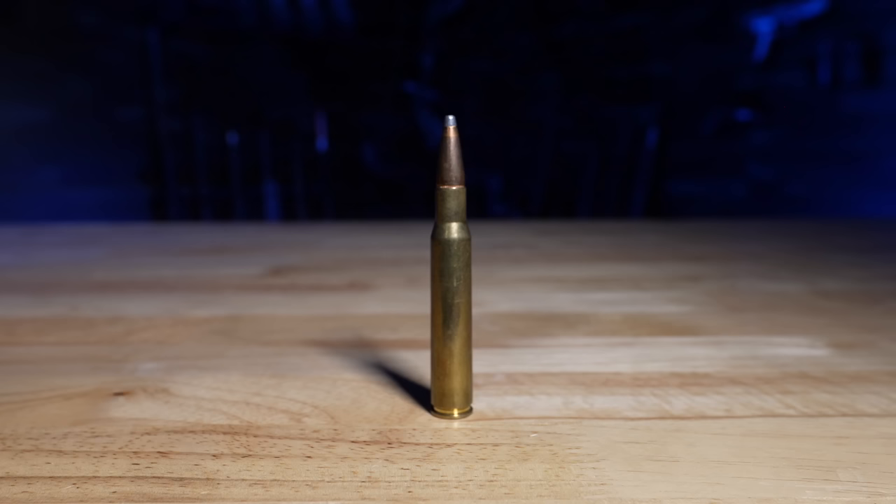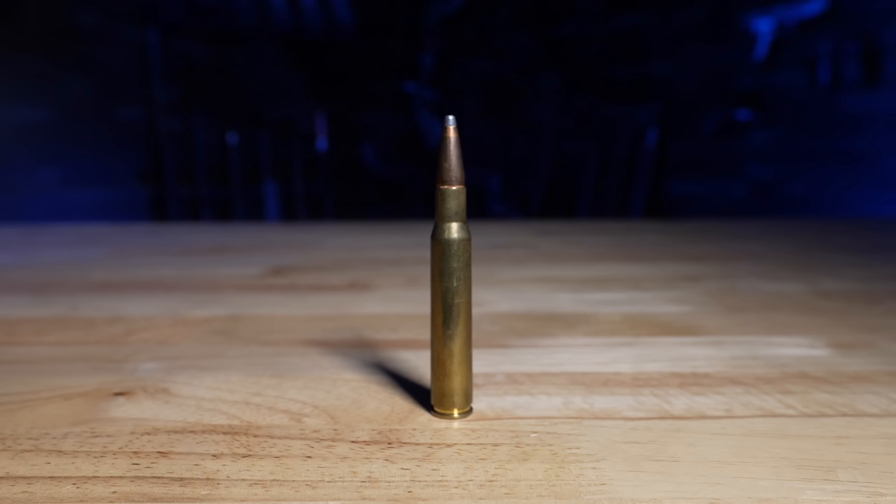Credit where credit's due — what the 30-06 is and what it's accomplished. Then I want to get into those four specific reasons why I just haven't picked one every time I had it up against another. The 30-06 was created in 1906 — hence the name, 30 being the caliber and 06 being the year. It's 117 years old and still a very popular cartridge used for hunting and other things.